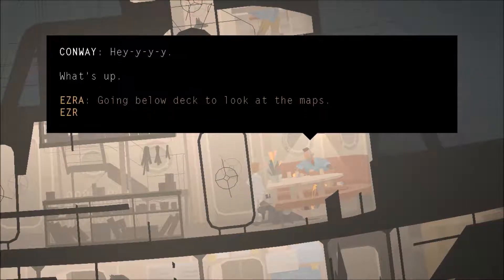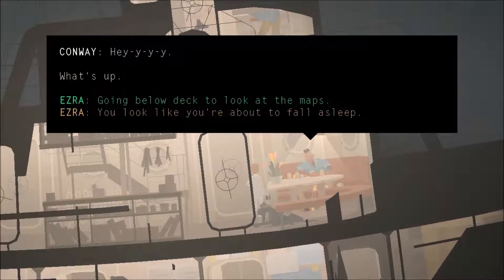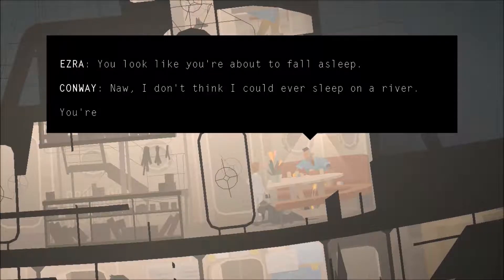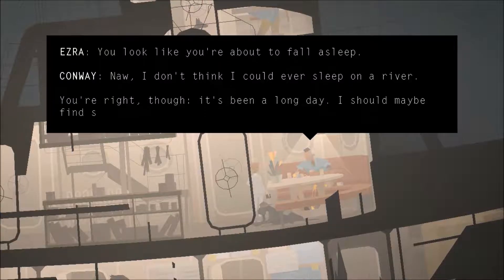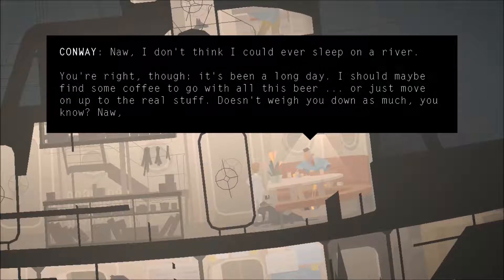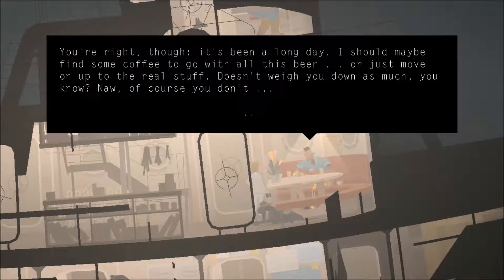Hey, what's up? Going below decks to look at the maps. You look like you're about to fall asleep. I don't think I could ever sleep on a river. You're right, though. It's been a long day. I should maybe find some coffee to go with all this beer. Or just move up to the real stuff. Doesn't weigh you down as much, you know?